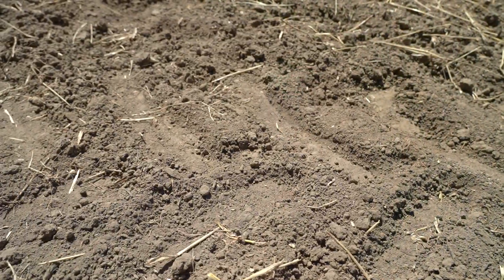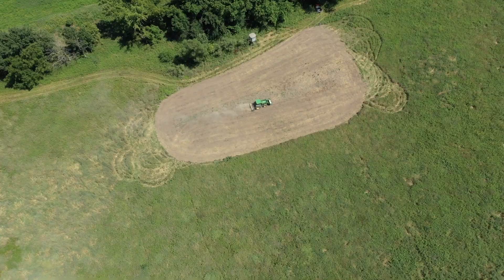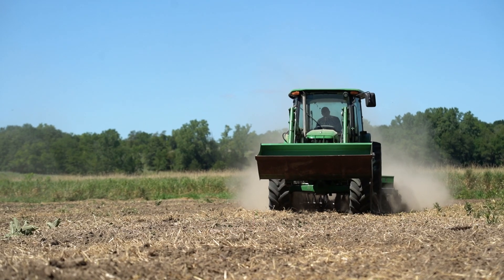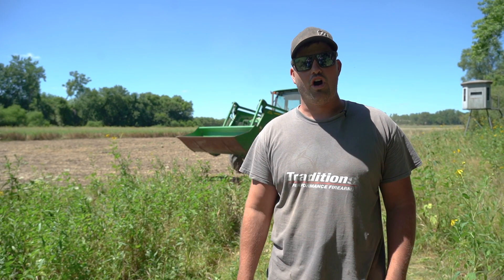It is as dry as I've seen it in a long time. I don't even want to say those three nasty letters, but I'm worried about it. Mark's working this plot up with the Groundbreaker 9 from RTP. We like the Groundbreaker on these specific plots that are a little bit smaller — you get the disc and the cultipacker all in one. On our bigger plots we like to use the Genesis from RTP, a no-till drill. Spray them, drill them, get them in and be ready for fall.